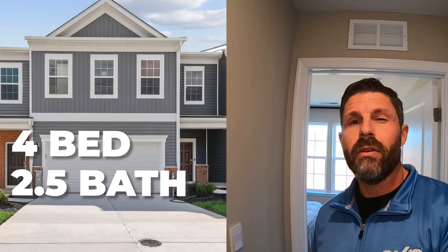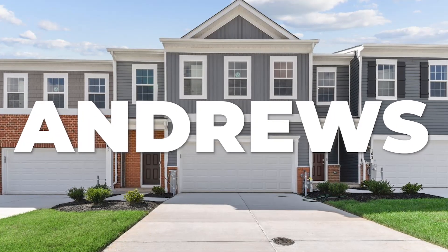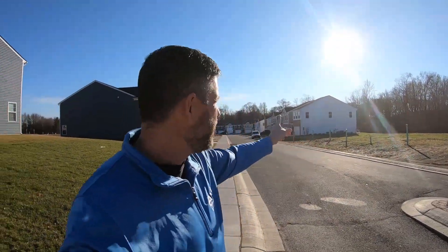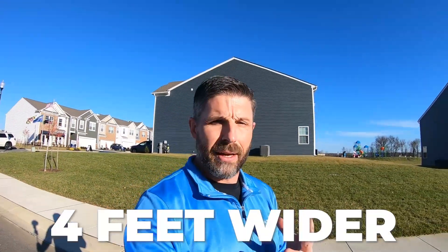I need to make a correction: what we just toured is actually the Andrews model — 1,934 finished square feet, four bedrooms, two and a half baths. We are now heading over to the Crofton model. This home is a little more spacious than the Andrews — you're getting a four-foot wider wall, so the entire perimeter of the house is four feet wider. That may not sound like a whole bunch, but once we get in here, you're going to see how much bigger this particular home is. So let's head on down and check out the Crofton model.